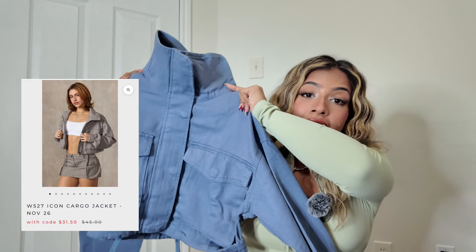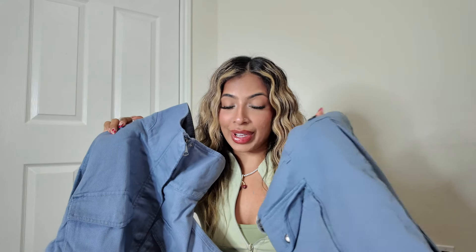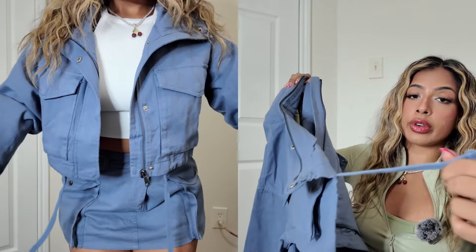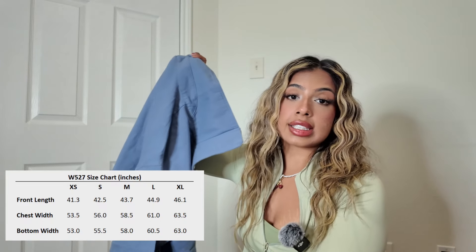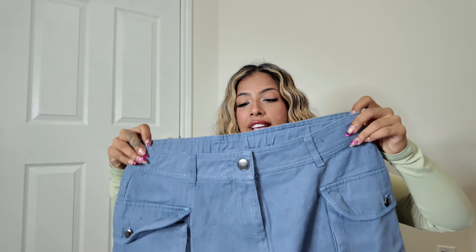Introducing the Iconic Cargo jacket — this is so cute and I have to show you the set it goes with. It has a high collar you can wear open, with buttons and a zipper. There are cargo pockets on both sides and drawstrings to tighten around the waist area. It has a denim-type feel with an embroidered Young LA logo in the same color as the item so it doesn't pop out — very casual. I'd size down, or go true to size; just don't size up since it's already oversized.